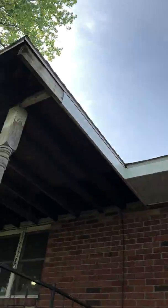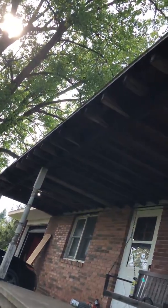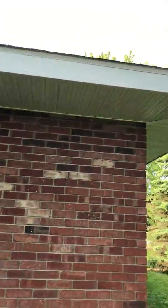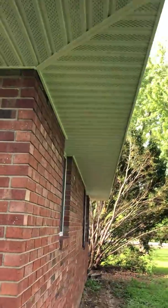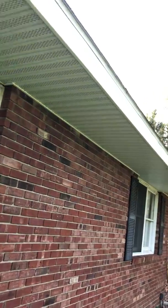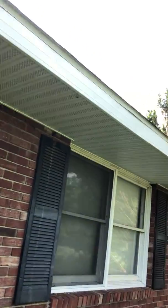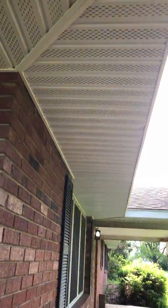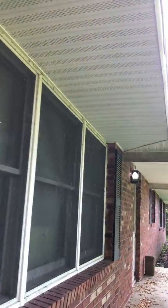The basement is sealed up. Soffit and fascia — I'm not completely done because I still have to redo this roof — but I did soffit all the way around the house. That was a big priority because there were raccoons in the attic. We got rid of them, then spent the next couple weeks figuring out how to do the soffit. Once I got it figured out with some friends, it went pretty quick, though it was a bit of a learning process.